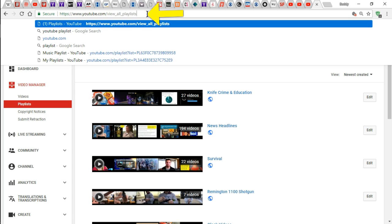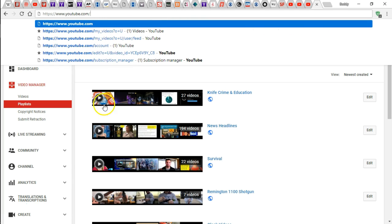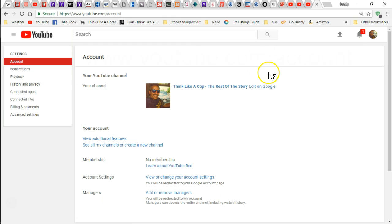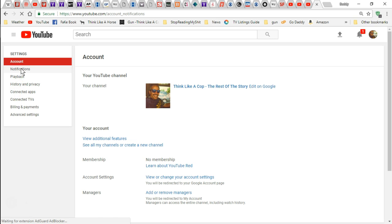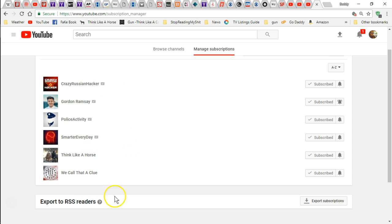So go up to this address bar, and right after YouTube put 'account' and then hit enter — that's going to bring you to this page. You'll notice right here it says notifications, so if you click on notifications it brings you to this page, and then it says channel subscriptions — manage channel subscriptions. Click on that. I guess you could just write 'subscription underscore manager' to get here, but then it gives all your subscriptions that you're subscribed to.